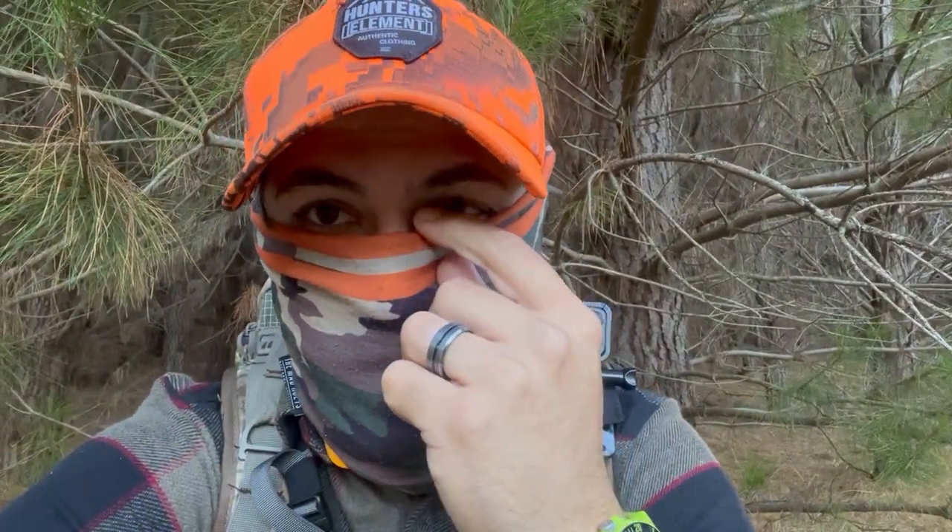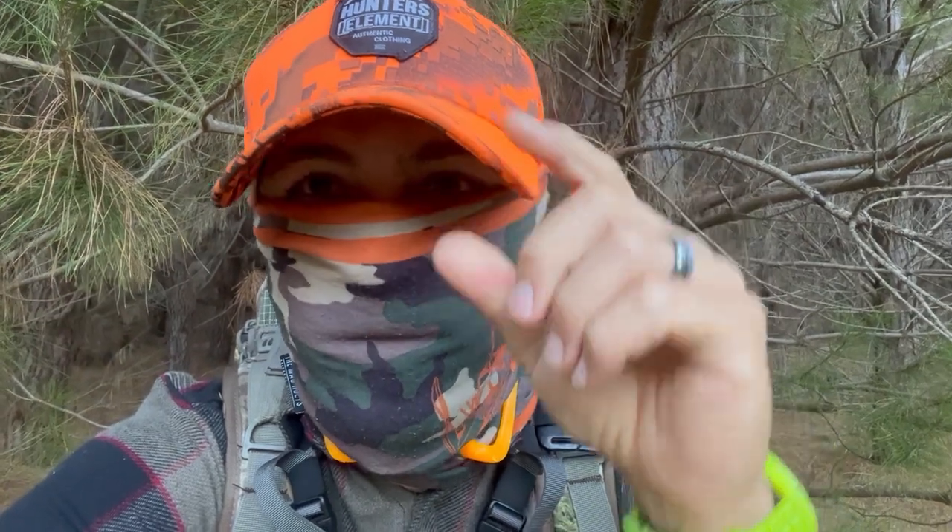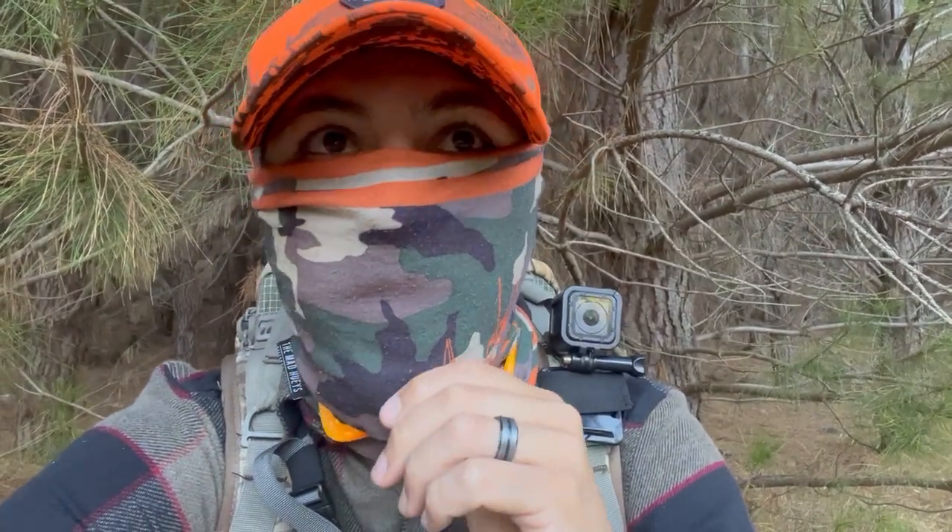Also, the whites of your face and your hands, you want to cover right up. You can tilt your hat down as well to cover the whites of your eyes. You can see what a difference that just made in the video compared to that white face, because deer will pick that up as well.